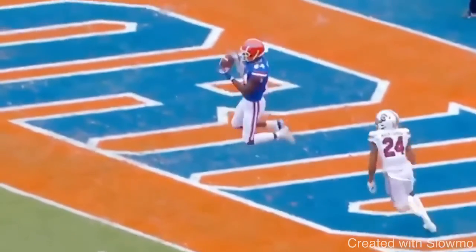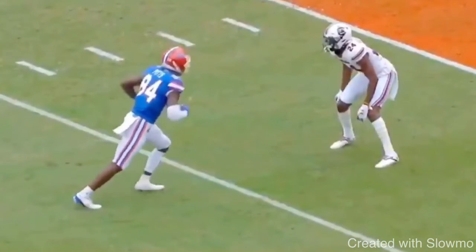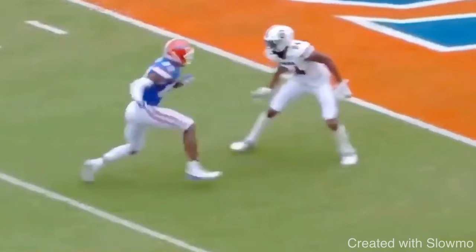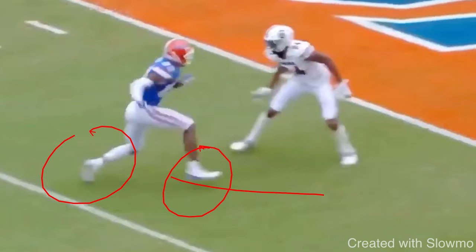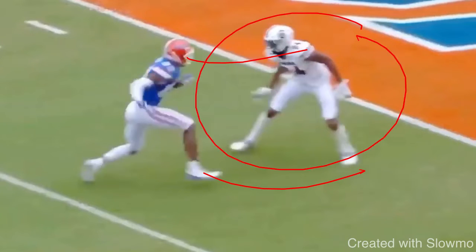We're looking at this diamond release right here on the goal line from Pitts. He gives this little hesitation skip, and then he bursts up one, two, three. What we call it when you take off on three steps on a 45-degree angle is called the diamond release. With the diamond release, you're trying to sell an outside release and then sell vertical — trying to sell fade and get this DB to turn his hips.